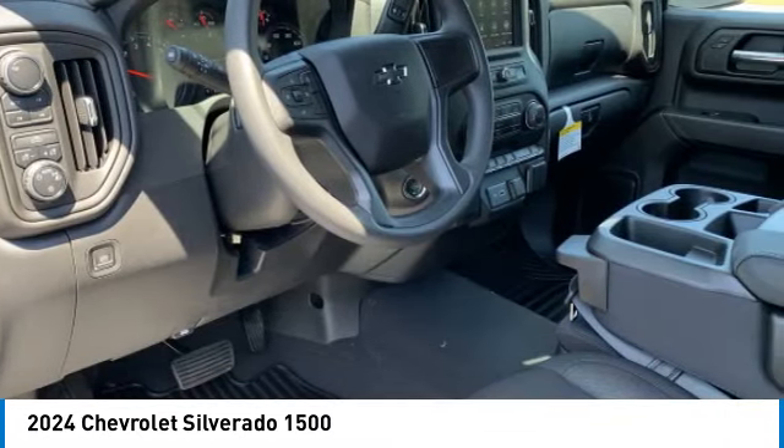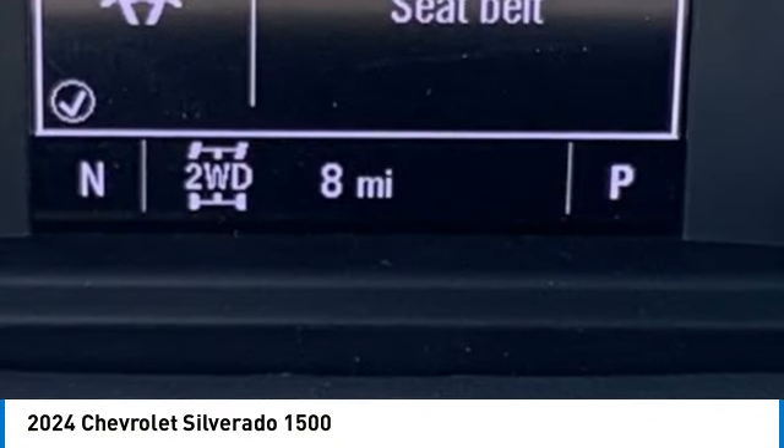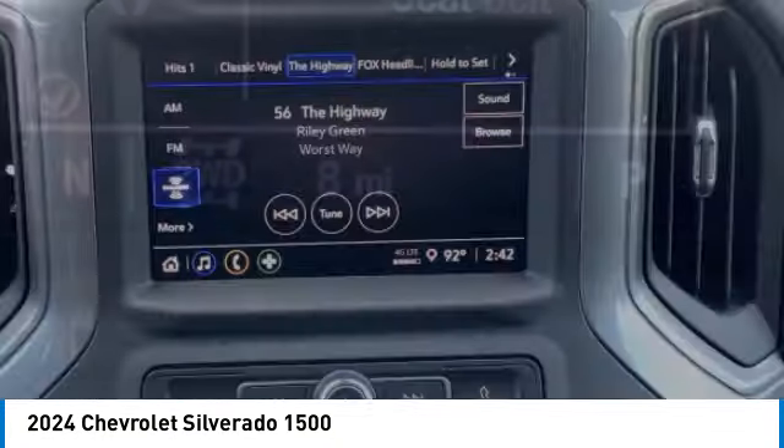Tires: front all season. Tires: front all terrain. Take this vehicle for a spin and see why so many shoppers are now proud owners.